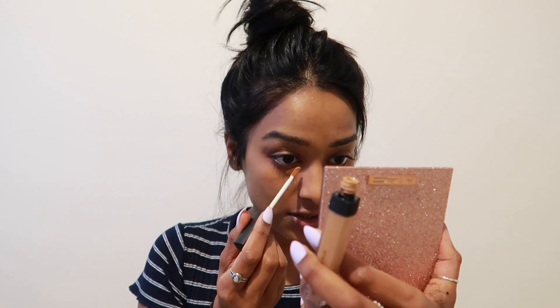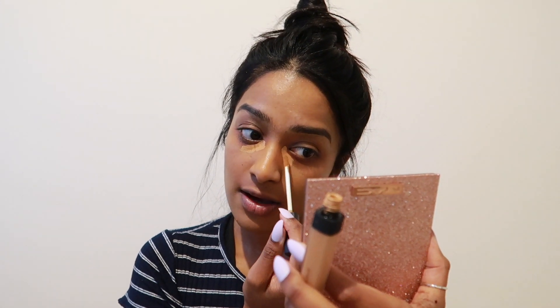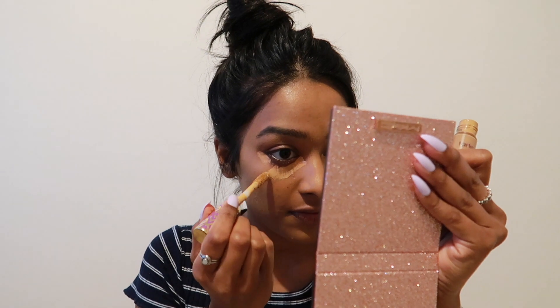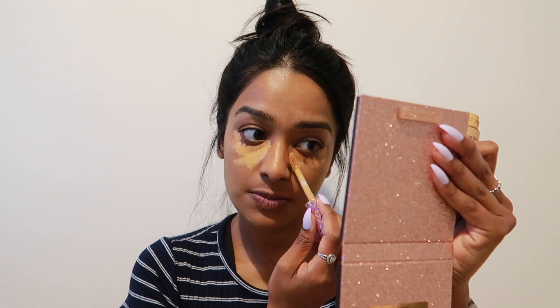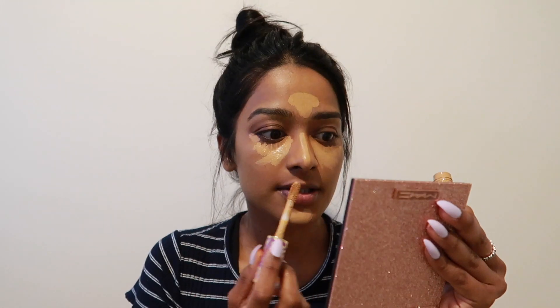I'm using the NARS Radiant Creamy Concealer in the shade Caramel. I really like this. I'll work it around my under-eye area. I don't play sports anyway. I'm also using the Heart Shape Tape Concealer in the colour Tan Sand just to brighten it up, because Caramel is pretty similar to my shade. This is looking good! I'm going to let that set a little bit while I go and wet my beauty blender and I'll be back.